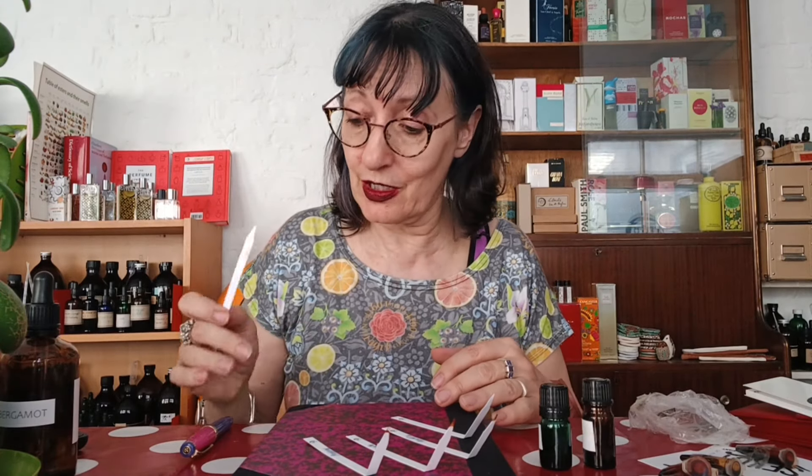Rosewood keeps things from collapsing. It will expand and help keep the top notes high and the base notes in their place. It provides a good strong centre to your fragrance, which is how I've found it. So I will put rosewood in a formula in a small quantity even though I don't particularly want to smell the rosewood, which might seem a bit of a luxury.